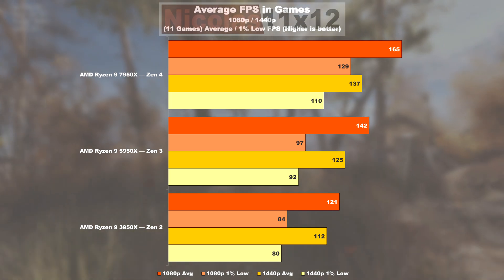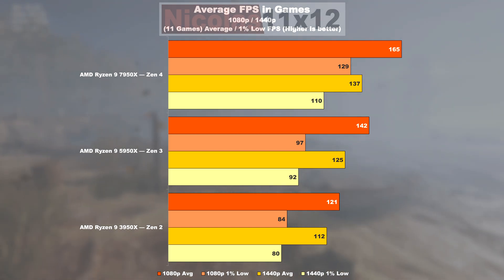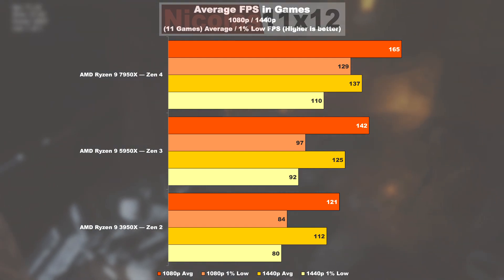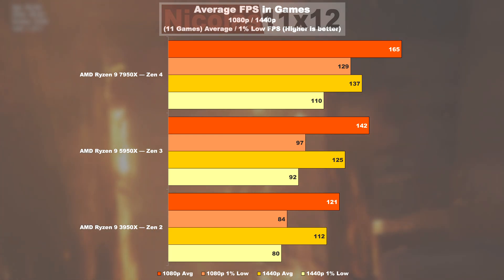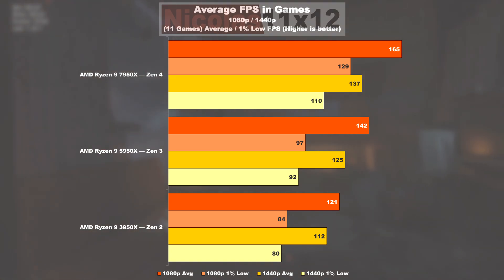Gaming average FPS. The average of a total of 11 games tested paints a nice and clear picture. It becomes obvious that a 3950X based on Zen 2 is fairly close to being a CPU bottleneck, at least when paired with powerful graphics cards such as an RTX 3090. The 5950X therefore is offering a 17% higher frame rate than the 3950X, with an improvement in 1% lows of 15%. The jump from the 5950X to the 7950X is at 16% and 33% in 1% lows. Comparing a 3950X with the 7950X, Zen 4 is easily offering 36% higher FPS, with a 54% uplift in 1% lows.